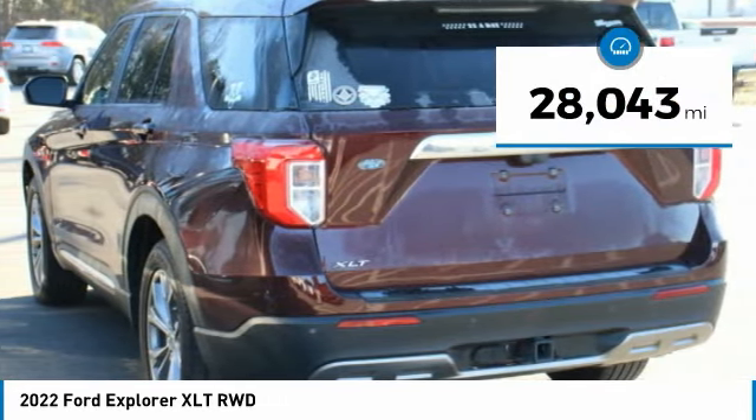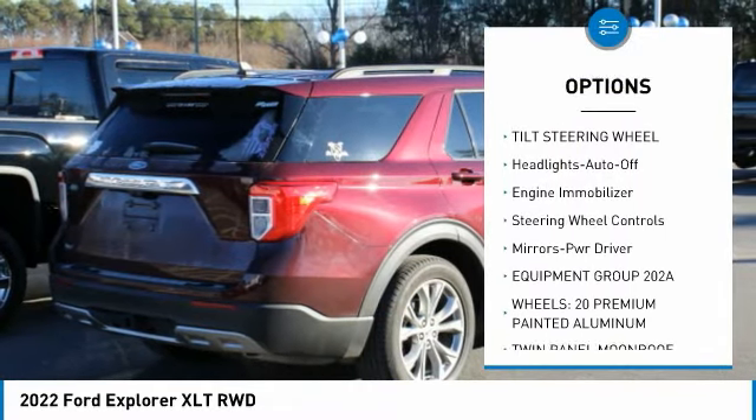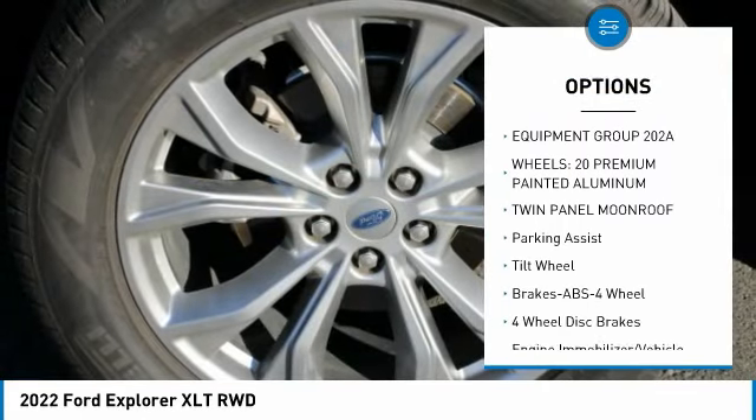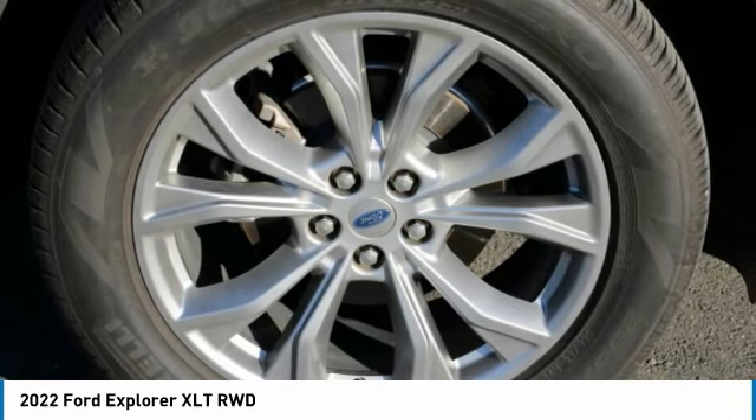Here are some of this vehicle's great options: anti-lock braking system, cruise control, power door locks, remote keyless entry, tilt steering wheel, headlights auto off, engine immobilizer, steering wheel controls, and mirror memory.